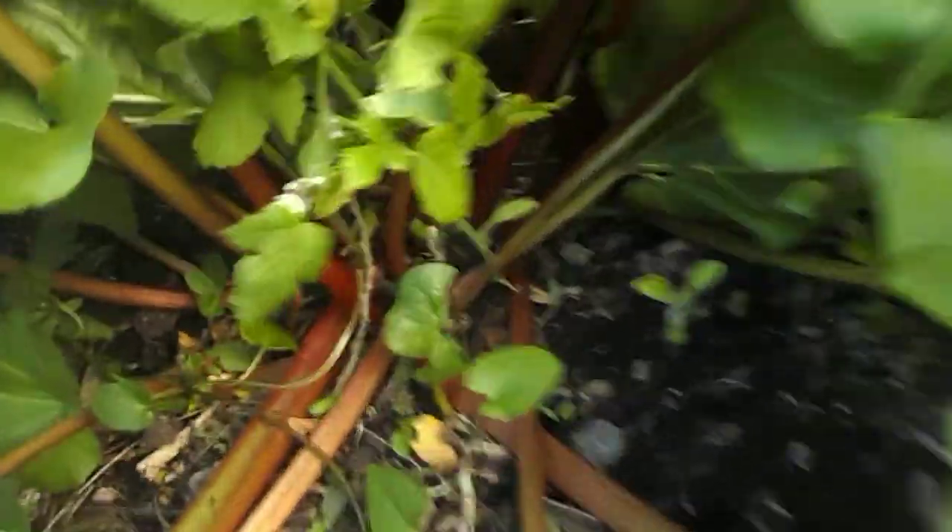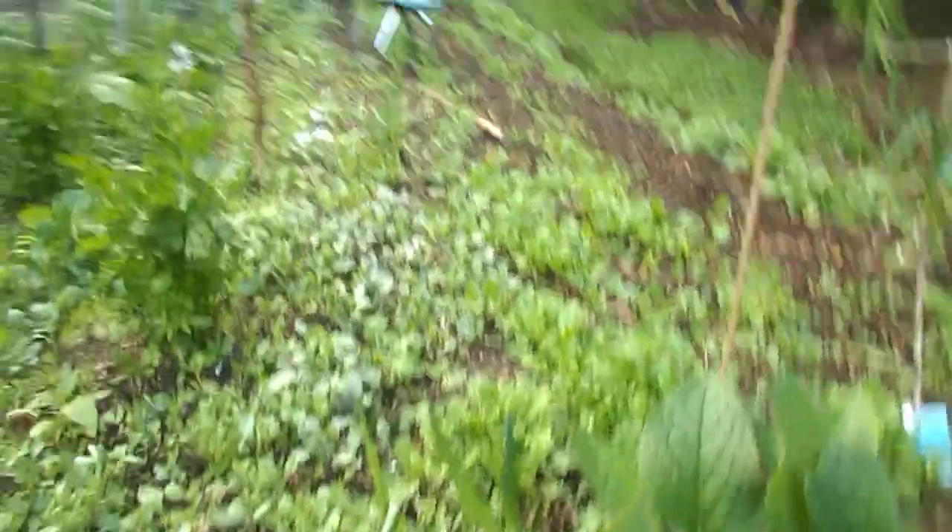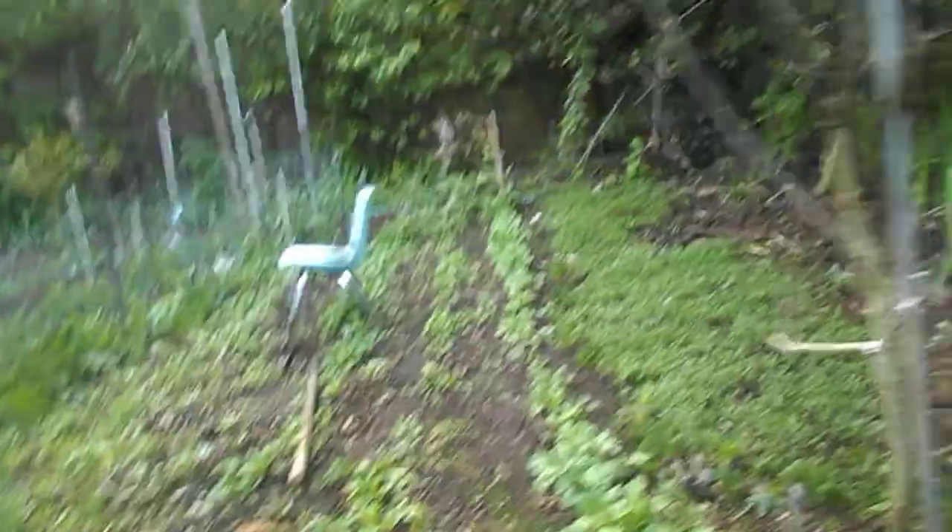Rhubarb - really big rhubarb. This is all fennel greek - look, it's time to harvest it. It's expensive to buy, but I kept putting in rows and rows of it. Here's a whole bed of fennel greek.